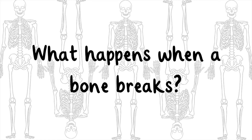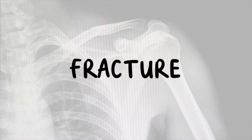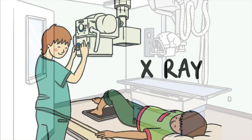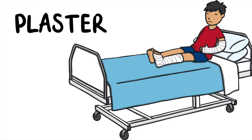What happens when a bone breaks? A crack in a bone is called a fracture. Most fractures are caused by falls and accidents. It can be very painful and may swell. An x-ray is needed to check if the bone is fractured. Normally, a plaster is placed on the bone to keep it still and straight, which helps it to heal well.